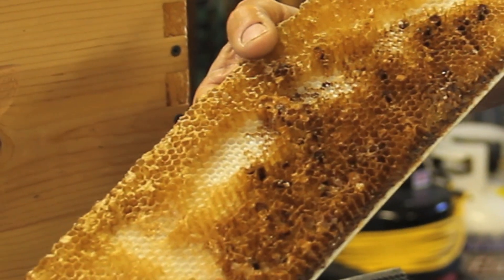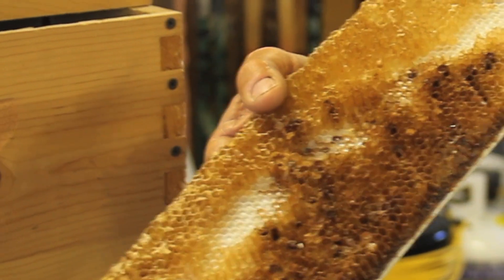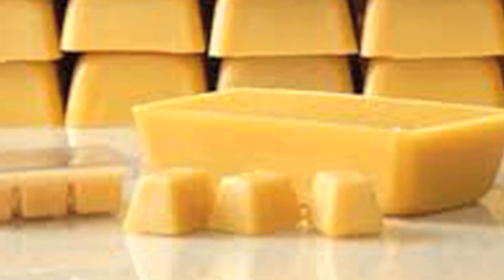We scrape this old beeswax off the foundation, melt it down, and clean it. We end up with these wax bars that we use to make candles. We use it in soap and make lotion bars with it, so there's really no waste to any of the beekeeping supplies.